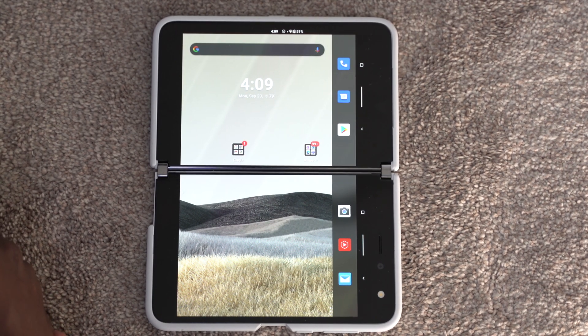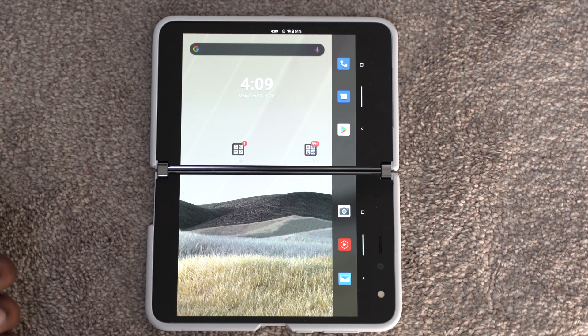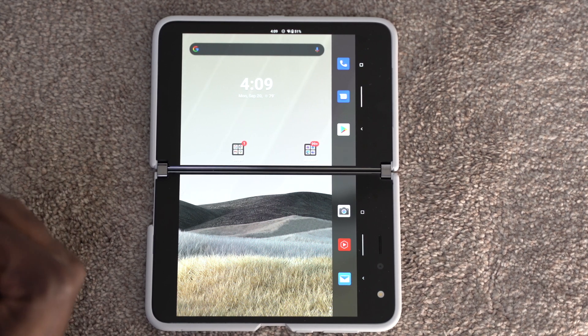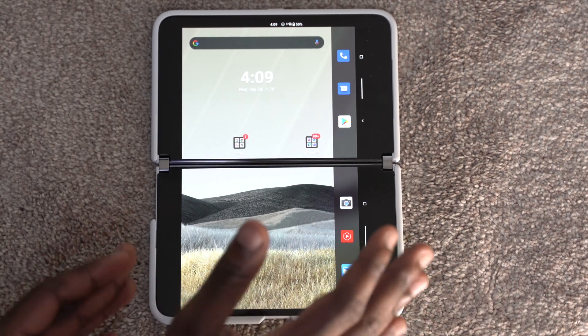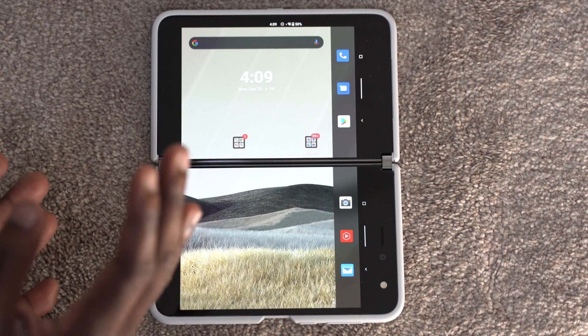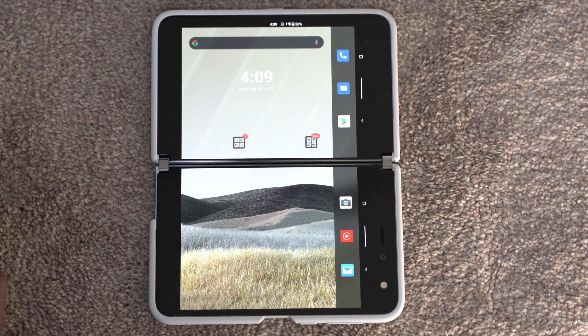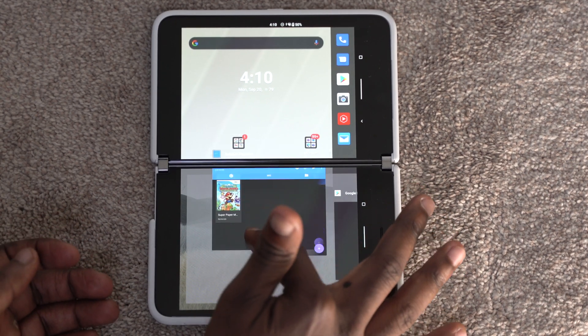What's going on everybody, Kweku here back with another video. Today I wanted to talk about an app that I love using on the Surface Duo. We could be getting a new Duo — it has leaked with a whole bunch of specs on Geekbench — so I wanted to do some showcases on potential apps you could use. This app today is called Dolphin.